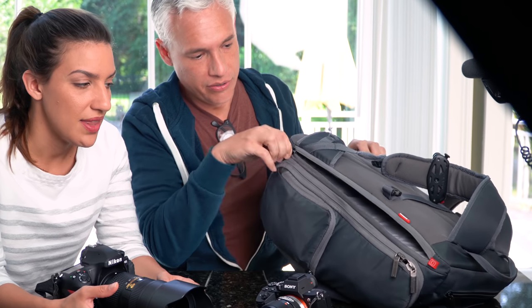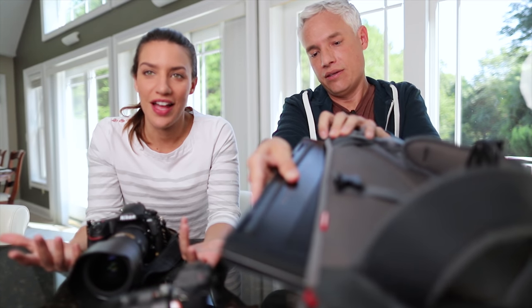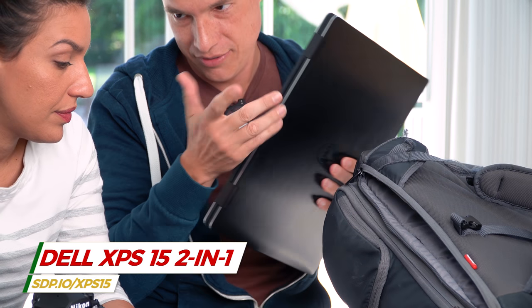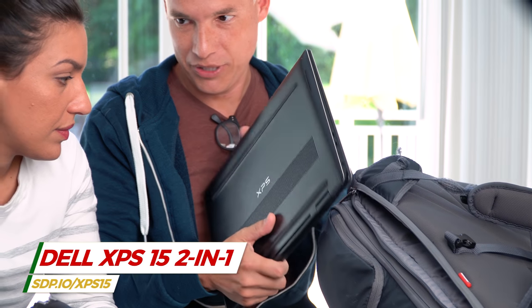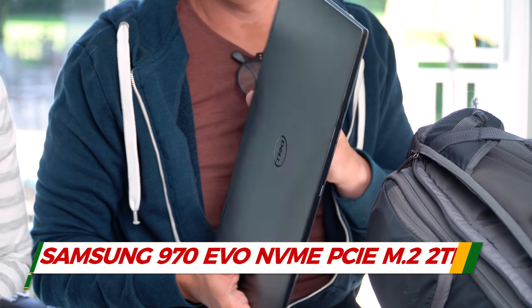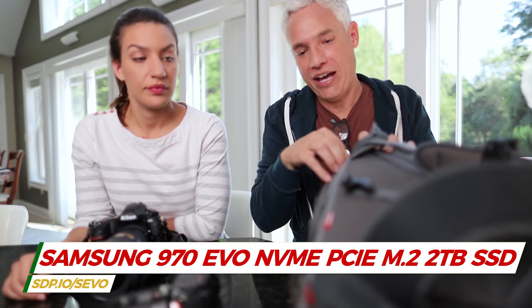My big old bag — what's in there anyway? Well, I brought the laptop. This is a laptop that Intel sent us as part of our partnership, and it's been great. I upgraded the drive from 256 gigs to two terabytes, because these are 45-megapixel cameras and we fill stuff up pretty fast.